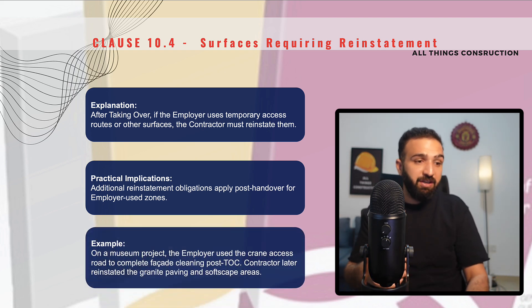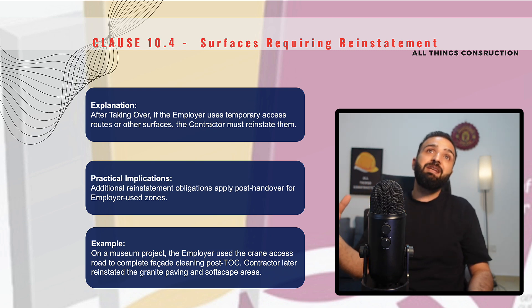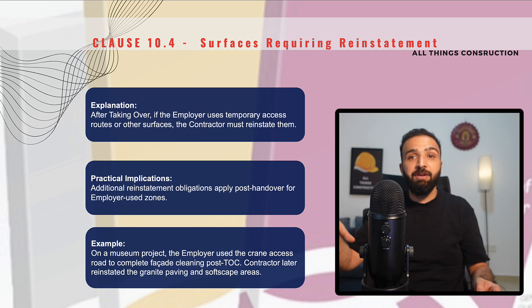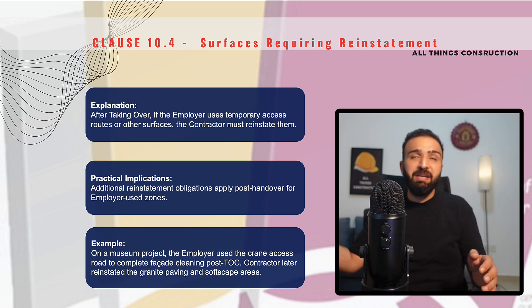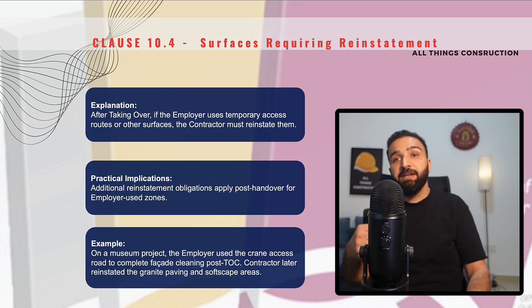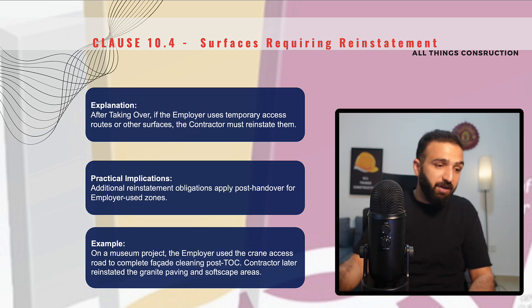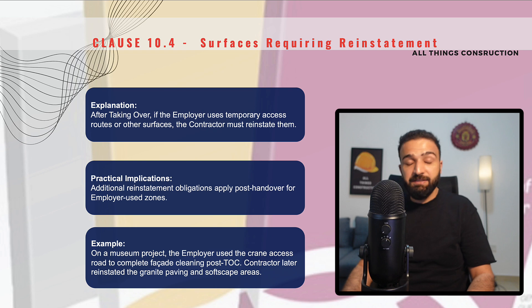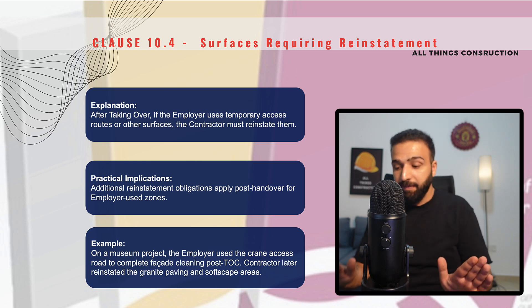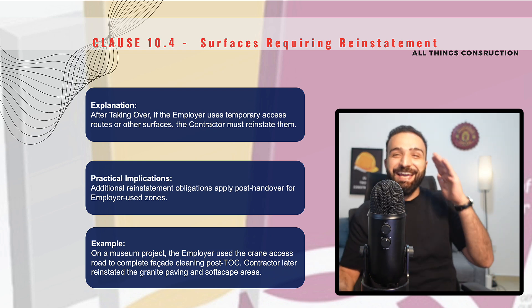For example, we are doing a museum and have handed over the works. However, the employer still needs to access the temporary roads leading up to the site for cleaning purposes, for bringing extra equipment in. It is still our responsibility, even after TOC, to reinstate these works — do the paving, do the landscaping, etc. Short and sweet, that marks the end of Section 10. We will be back with Section 11 very soon. Until then, take care of yourselves and happy building.